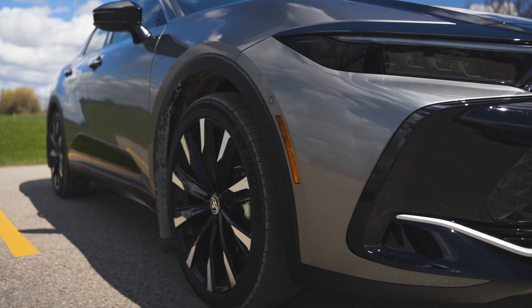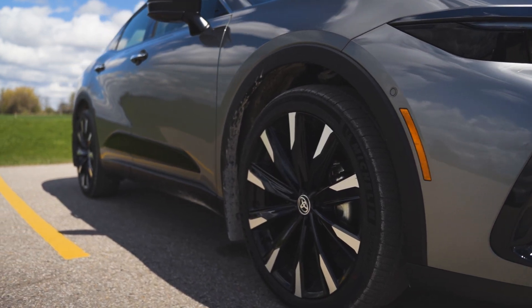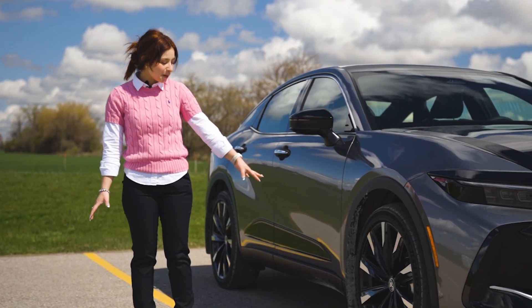Here we have the biggest wheels in the sedan lineup, with 21-inch rims on this one.